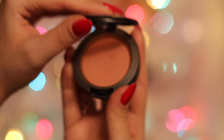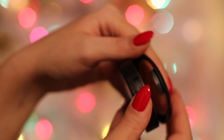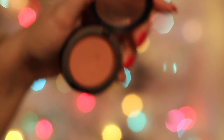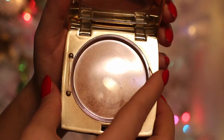Next is blush — I had two favorites this year. First is MAC's Melba, which is just a beautiful color. I love it when I'm pale and when I'm tanned. It brings so much life to your cheeks and I'm actually wearing it right now. On top of that, I've also been using a Gerard Cosmetics blush which is perfect when you want your cheeks to have that subtle glow.